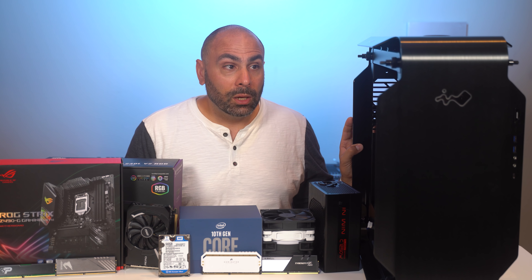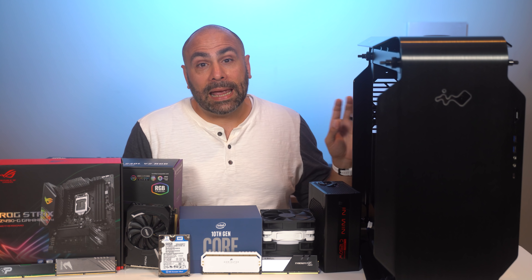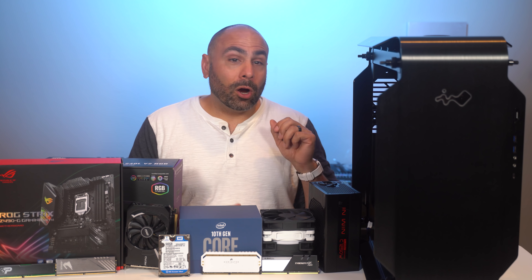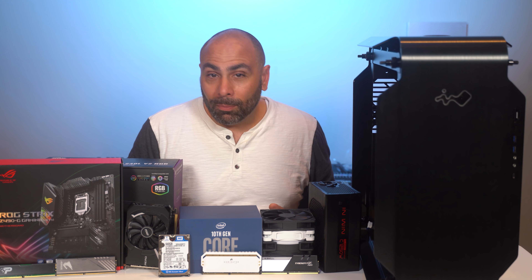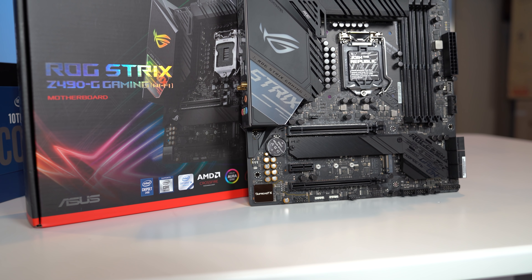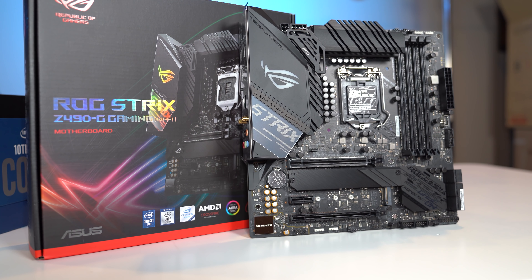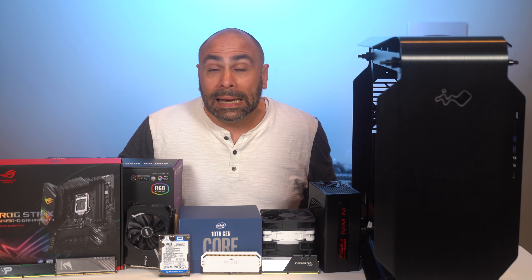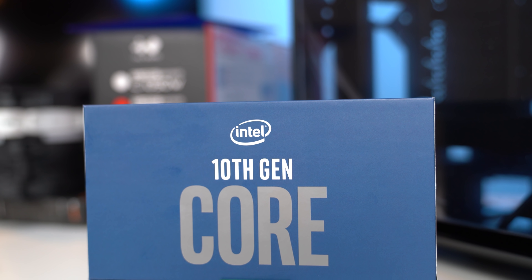I wanted to get it on camera, and I figured it was the perfect case to use in a build where we are mismatching everything. So with the knowledge that this is a huge case, let's use a very small motherboard. This is the Asus ROG Strix Z490-G Gaming Wi-Fi — micro ATX. We could have gone smaller to mini ITX and had it look absolutely ridiculous, but I wanted to keep some semblance of fairness in this build. I also wanted four DIMM slots for a different kind of demonstration. So yes, 10900K it is.